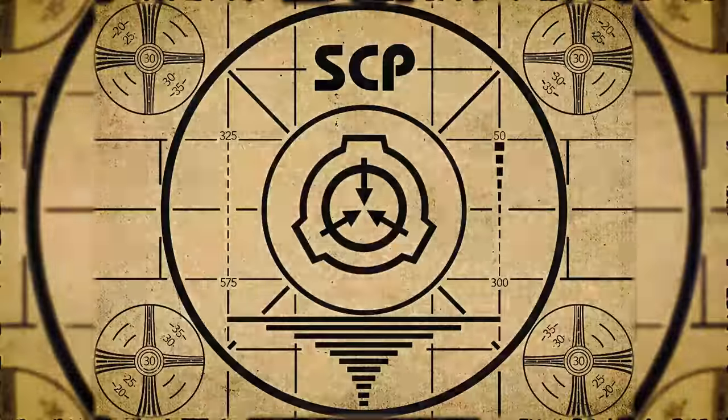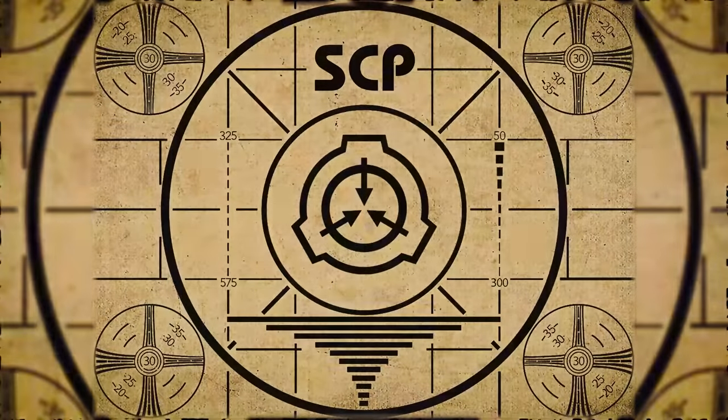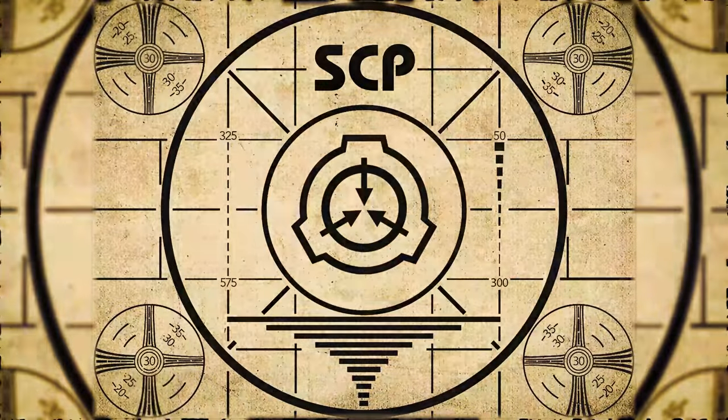Lesson complete. If you missed the previous orientation, go watch SCP-501: Monk's Greed right now, or for the complete course, watch this playlist.